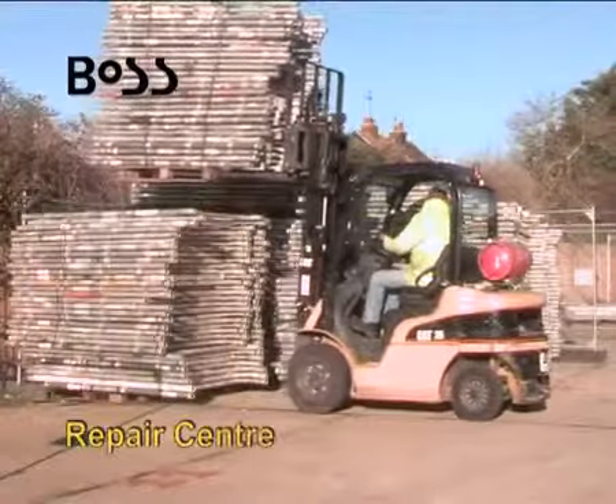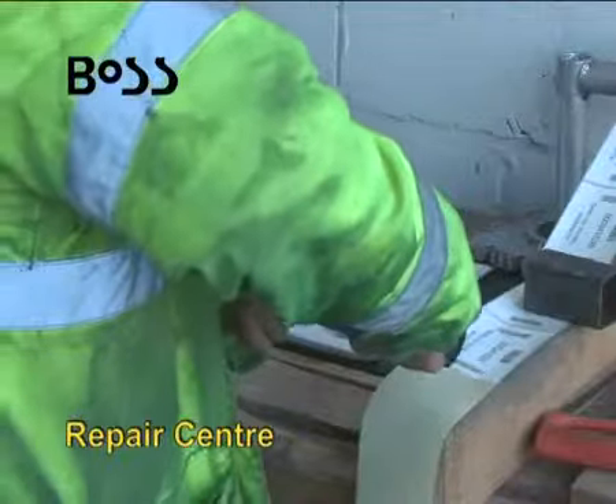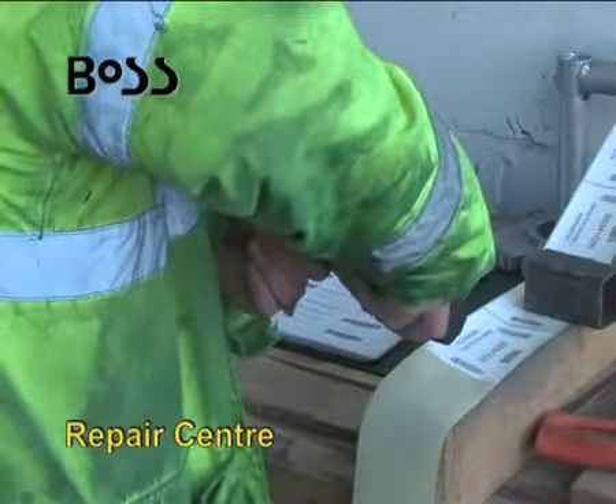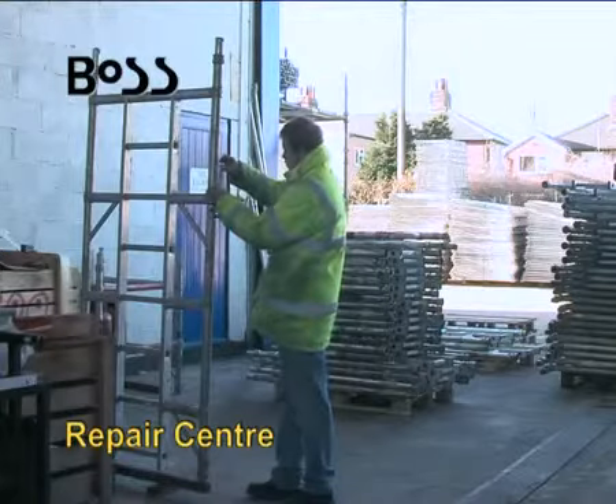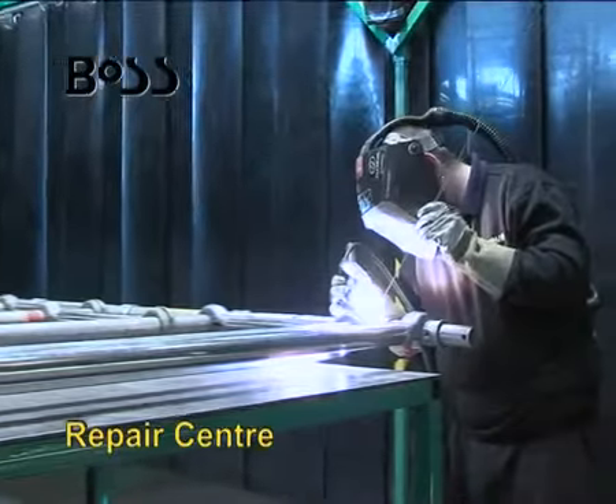Stringent quality and safety standards are applied by Youngman when repairs are required. The Youngman BOSS Repair Centre is the only one compliant with the original BS Kite Mark standard, as it uses only genuine BOSS components.